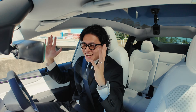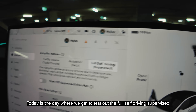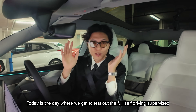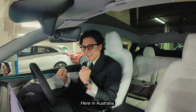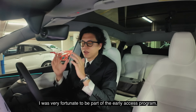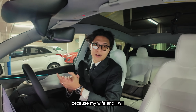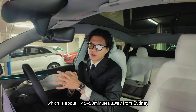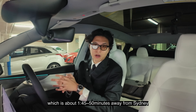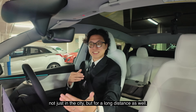The future is here. Today's the day where we get to test out the full self-driving supervised here in Australia. I was very fortunate to be part of the early access program. Thank you to Tesla Australia, New Zealand, and Tesla. Perfect timing because my wife and I will be heading to Hunter Valley, which is about 1 hour and 50 minutes away from Sydney, where we get to test out full self-driving — not just in the city, but for long distance as well.